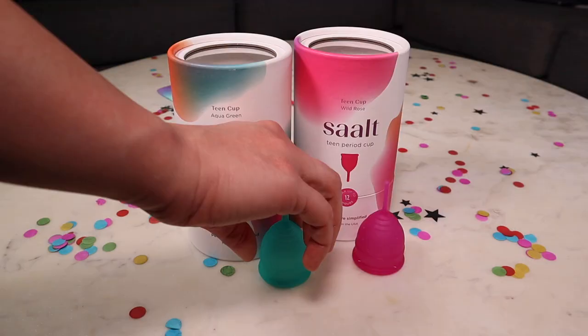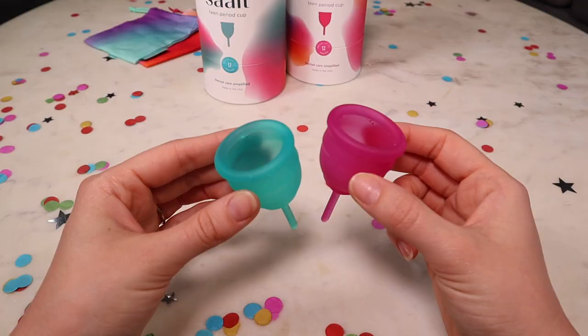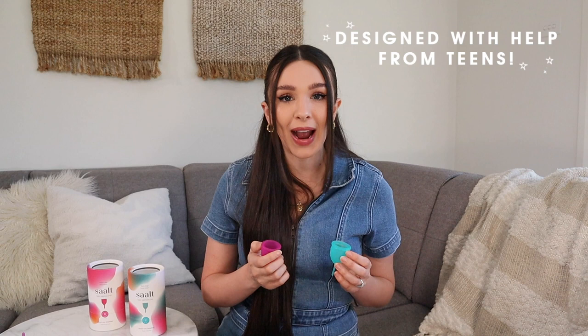The new teen cup comes in two gorgeous colors: aqua green and wild rose. They're such fun, beautiful colors, and the cool thing is that the colors and the product design were created in collaboration with teenagers who got to have a say in what it looked like and the packaging.